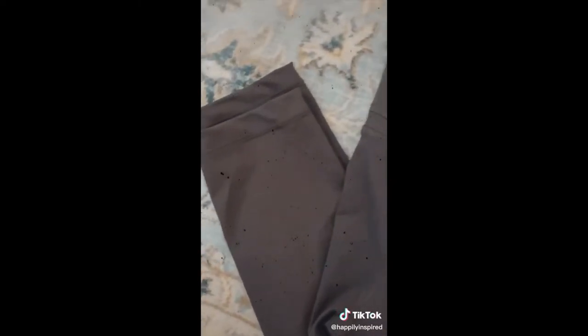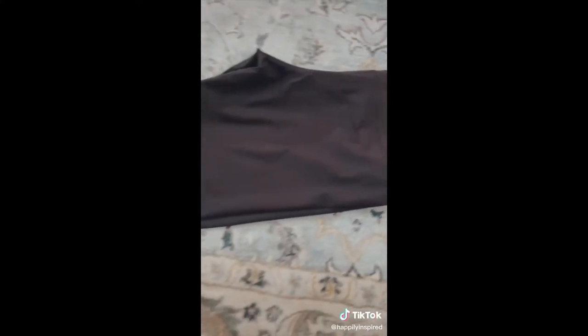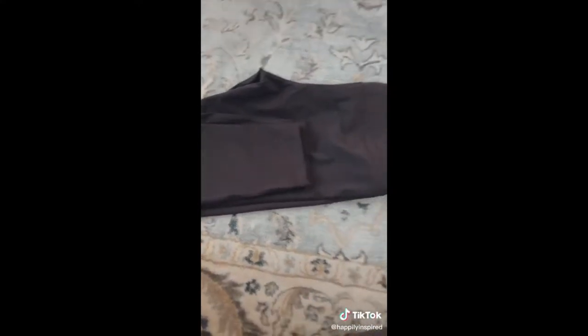Here's a closer look. I am so impressed with the quality. I like that they're super high-waisted, really really soft, not even see-through — and I'm pretty curvy — and I find them very similar to a brand that costs a lot more than this. Definitely give them a try. I've linked everything in my bio or you can visit happilyinspired.com.